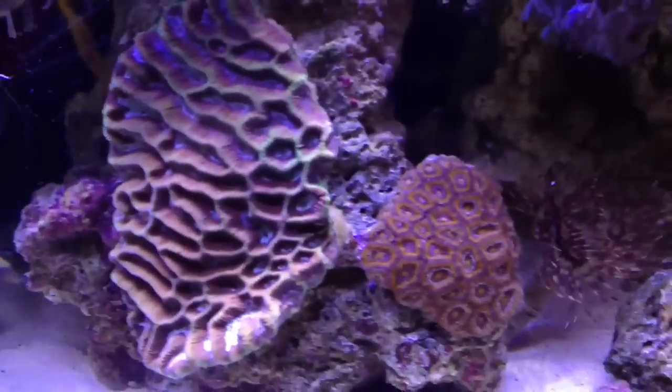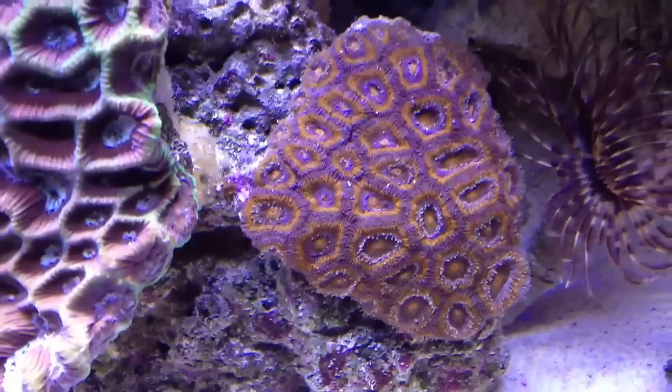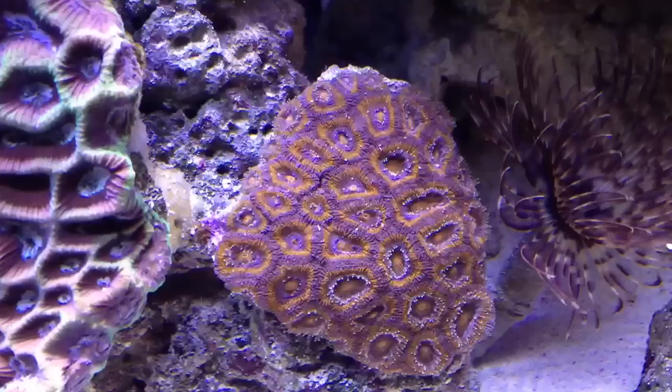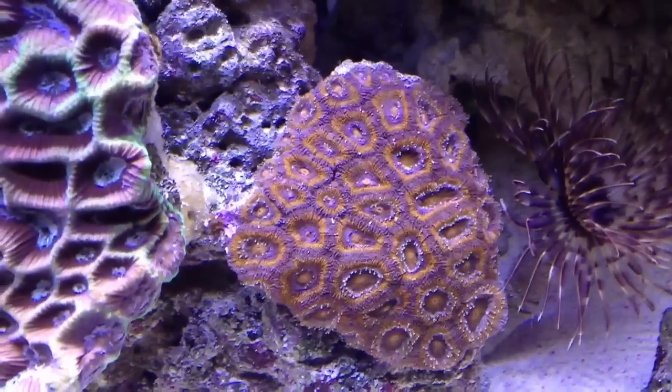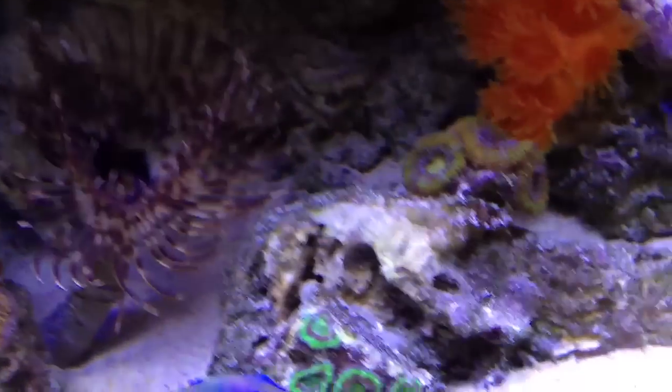Here's my maze brain coral again from my last video. You can see the feeder tentacles are out. It's a Darwin's Micromusa Aussie coral, kind of in the family of acanthastrea — it looks like acantha but the heads are bunched up and they don't get as puffy as a typical acantha.